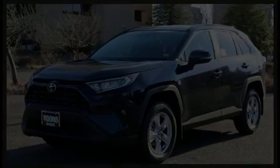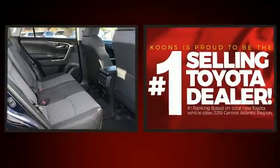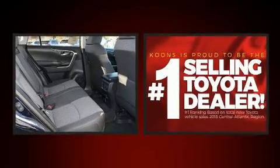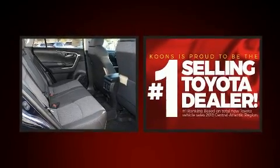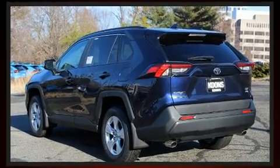Introducing the 2020 Toyota RAV4. Top features include heated front seats, a tachometer, a trip computer, turn signal indicator mirrors, lane departure warning, remote keyless entry, and power windows.